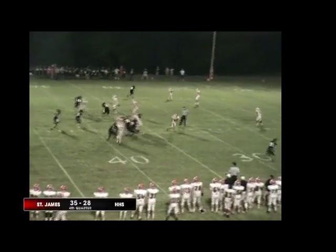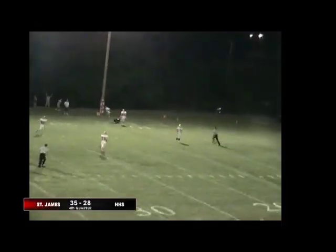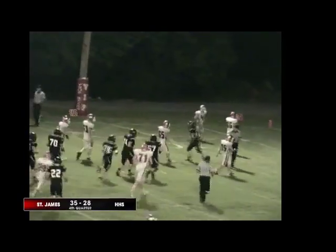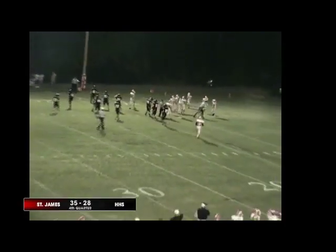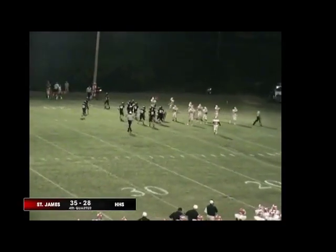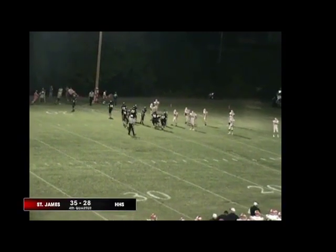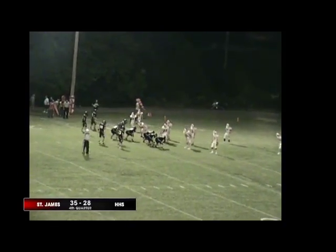4th-and-10, Porter drops back. He's looking for Matt Nard — he's got him. Completion's good at the 12-yard line. What a play for the Tigers. They go 25 yards on the pass to Matthew Nard. He falls down, makes the catch. First-and-10 from the 12-yard line for the Tigers.